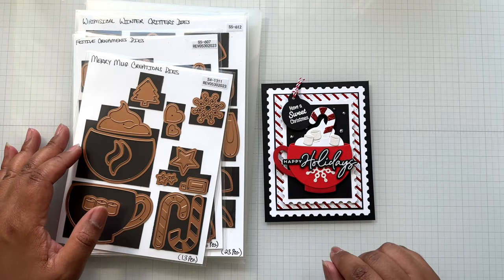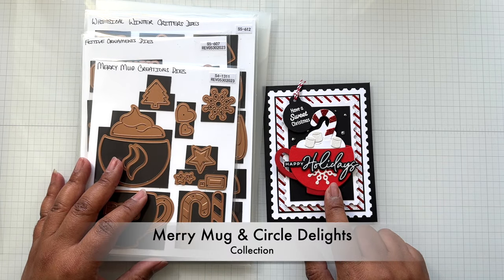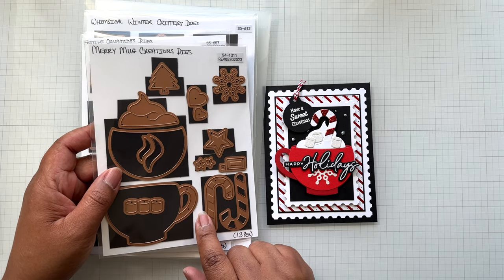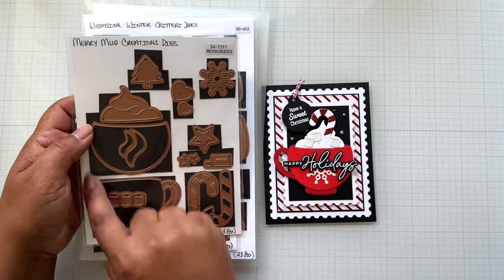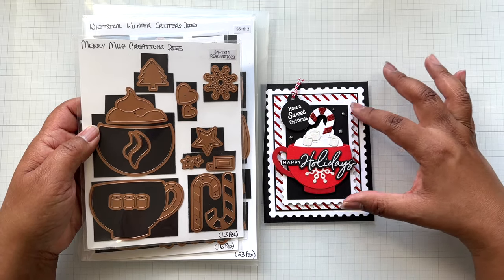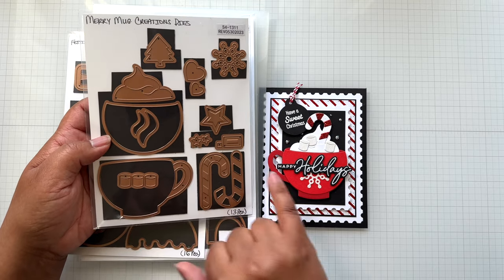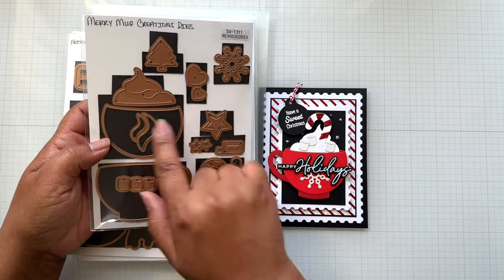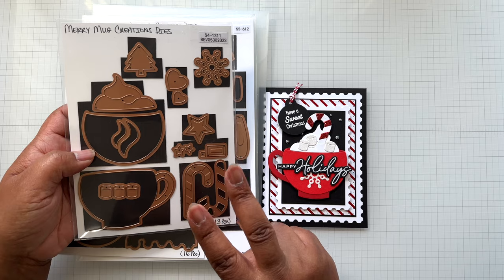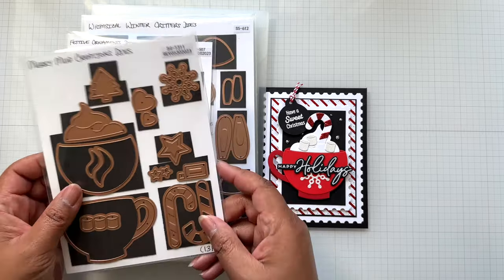First up — I'm going to call this the 'happy to see you in the sale.' This is from Nicole Spores' Merry Mug and Circle Delights collection. This die set will give you this beauty right here — you get the cup, a topper for the cup, the candy cane, and all these other accessories. This die set was not in the previous sales; this is the first time it's available. It is now $13.19 from $21.99.